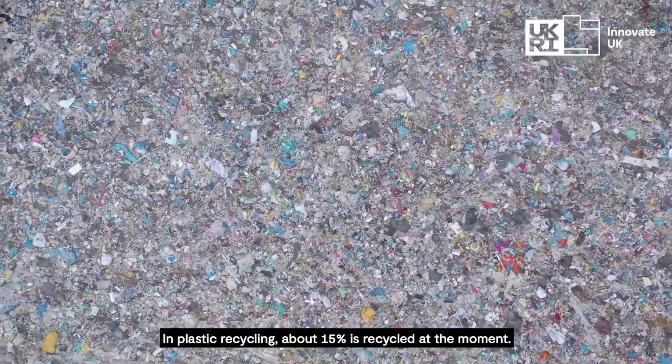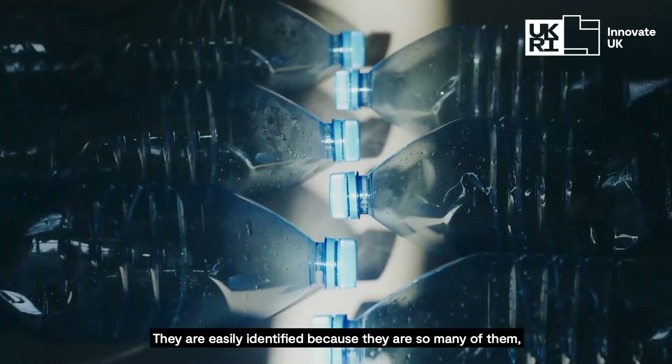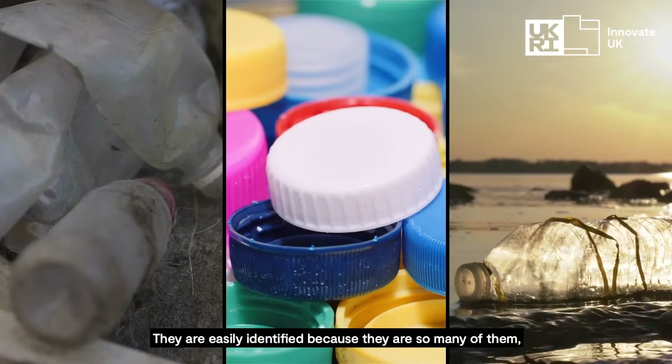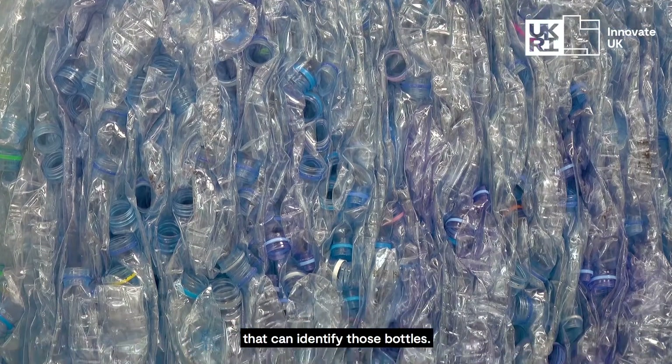In plastic recycling, about 15% is recycled at the moment, and it's generally the bottles. They're easily identified because there's so many of them that they can build special machines — optical sorters that can identify those bottles.